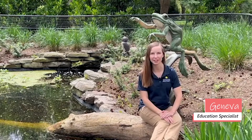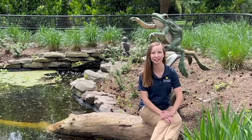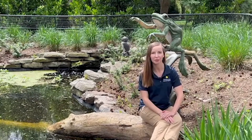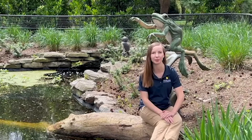Hi, I'm Geneva, and I'm an educator at the Smithsonian's National Zoo and Conservation Biology Institute. Today, I'm just outside the Reptile Discovery Center, a special building home to many species of reptiles, amphibians, and fish. We're about to meet Sarah, a zookeeper who works with many amphibian species.